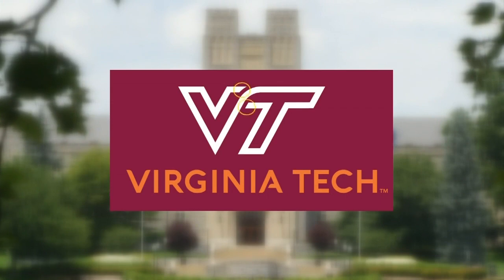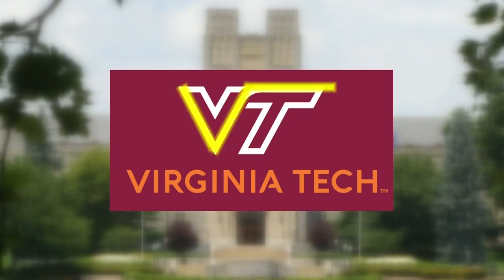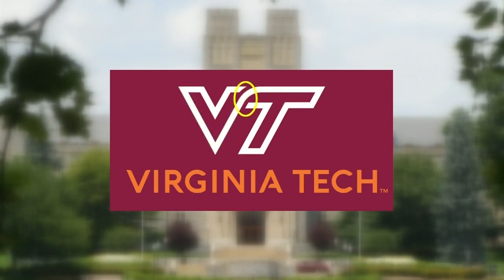Here's the difference. The open spaces symbolize inclusion and diversity, the curve represents VT's softer side, the square root reflects the school's emphasis on STEM, and the line broken by the curve represents breaking boundaries.